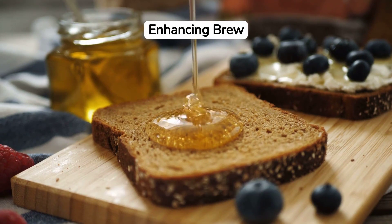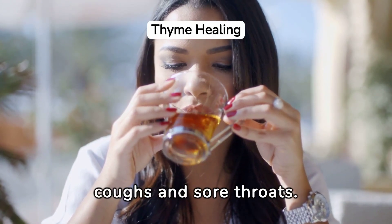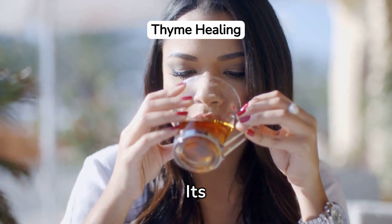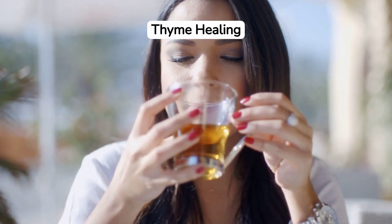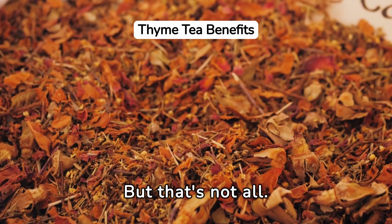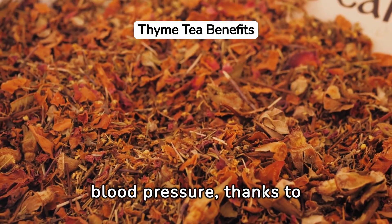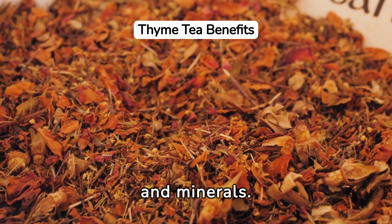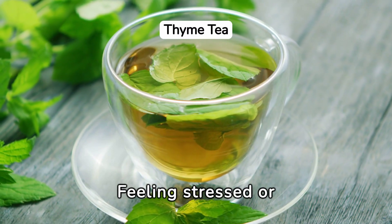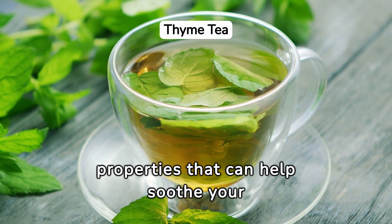Thyme tea is known for its ability to relieve coughs and sore throats. Its natural compounds are excellent for respiratory health. But that's not all — drinking thyme tea can also help lower blood pressure, thanks to its blend of vitamins and minerals.